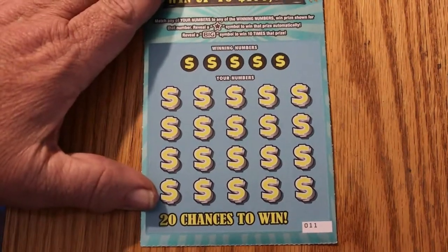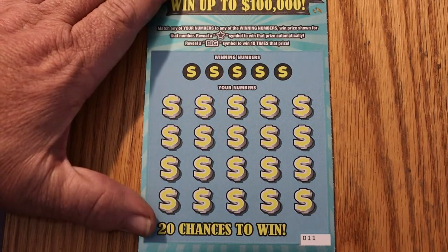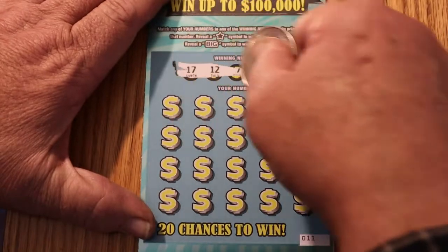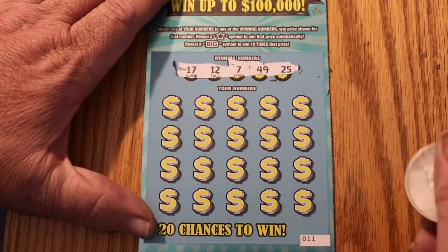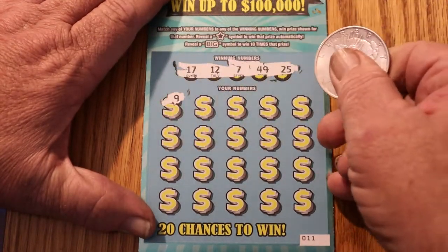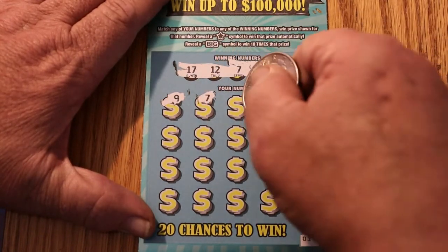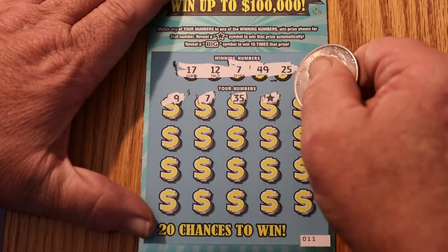Well, here we are on the last one. The odds dictate this should be a winner — the odds don't always play fair. Numbers: 17, 12, 7, 49, and 25. We have a 9... we have a 9, 7 — we got a match! So there you go, the odds do work on this one. 35, a star...